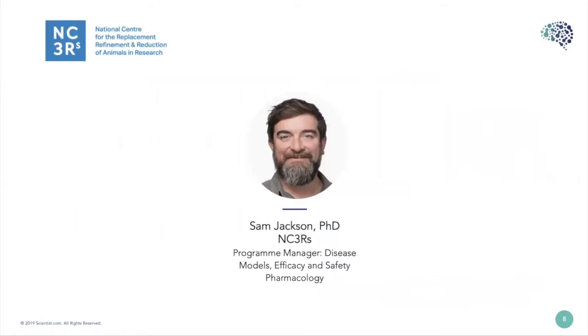Sam is the program manager at the NC3Rs and he examines the potential to replace, refine, or reduce animals used to model disease, to measure efficacy, and to examine the safety of new drugs. This includes application of new technologies and human tissue and cells to replace animal models, improve translatability to humans, and to benefit disease research and drug development. He's recently organized workshops and surveys exploring how human tissue is used in cancer research and safety pharmacology. Prior to joining the NC3Rs, Dr. Jackson worked for 10 years in research, doing postdoc posts in neurobiology in both academic and industry settings.